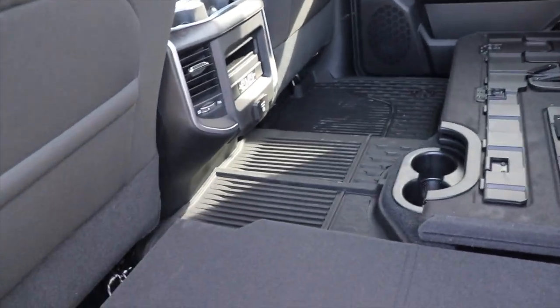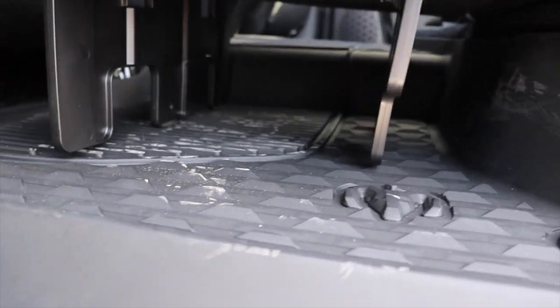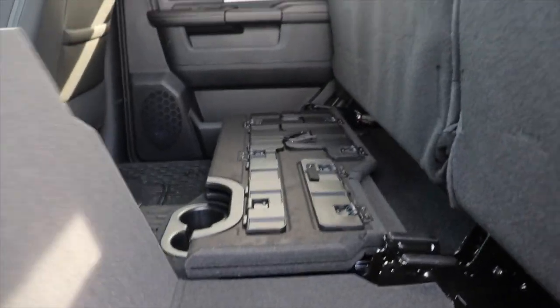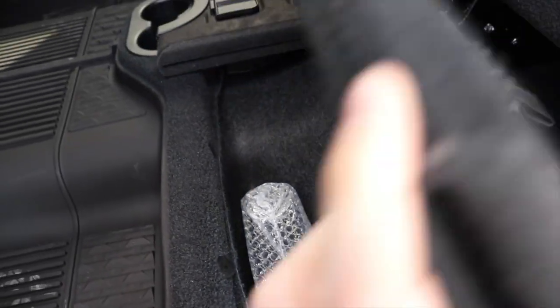...you can put these up and not have to worry about the transmission hump. If they're in the up position, you also have a little bit of under storage right here.